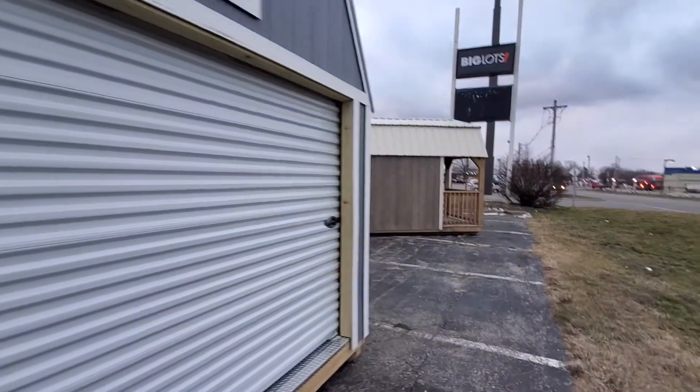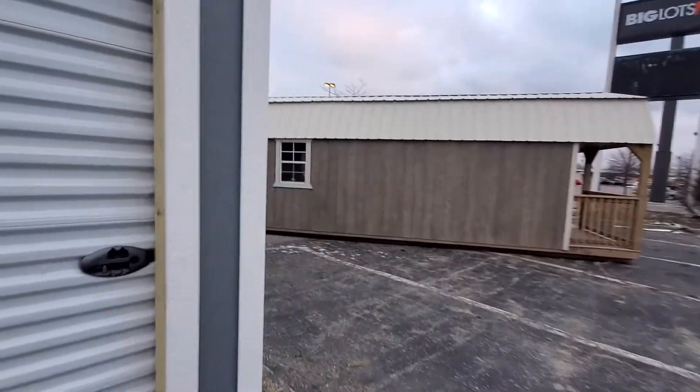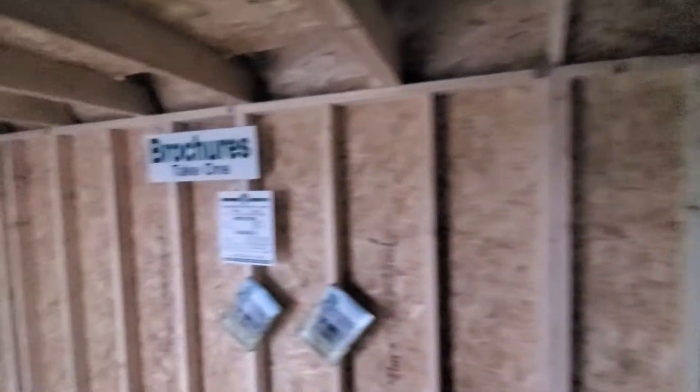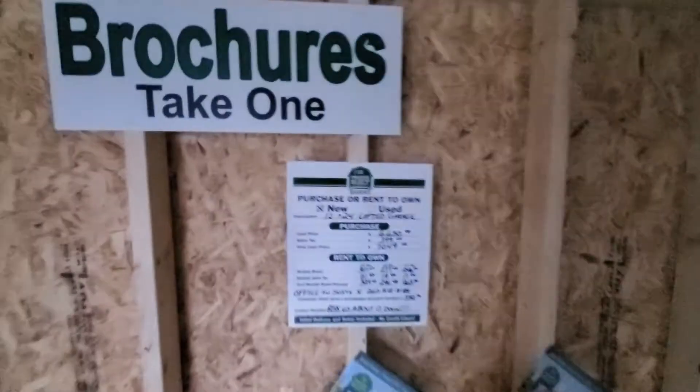Secondly, there are a lot of payment options they allow. They do not have the biggest selection of models, but I don't want to sell something I can't stand behind. I apologize, it's a little dark in here — this is a 12 by 24 lofty garage that I wanted to go over.